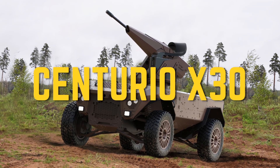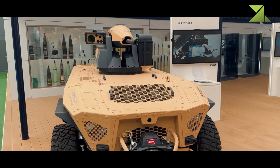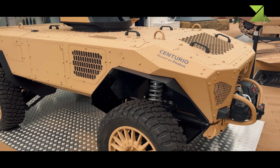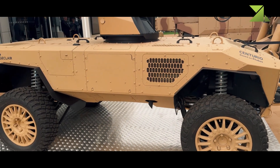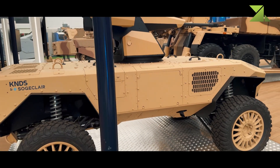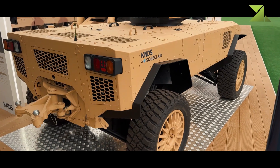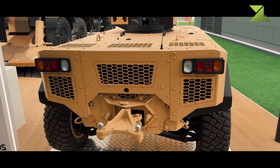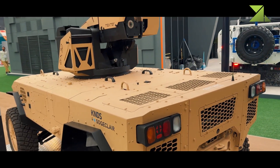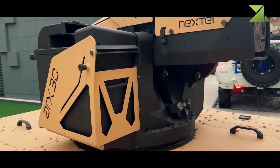Centurio X-30, France. Presented for the first time in this configuration, the Centurio X-30 represents a significant development in military ground robotics. Designed by KNDS France in partnership with Sogeclair, this autonomous system is based on the Phobos platform and is distinguished by its main armament: a 30mm cannon mounted on the remotely operated AR-X-30 turret. This combat robot is specifically developed to provide heavy fire support to dismounted units while maintaining remote operation capabilities. The Centurio X-30 is designed to operate autonomously, adapting to diverse terrain conditions while providing critical support to its operator.